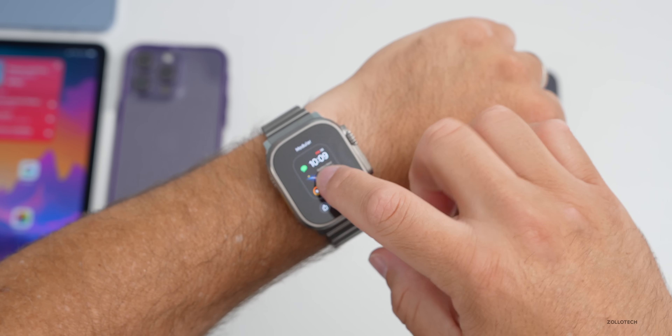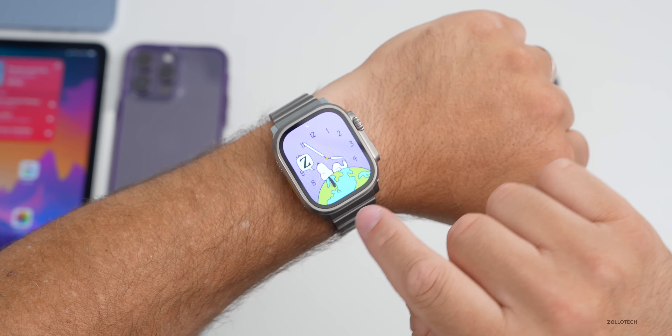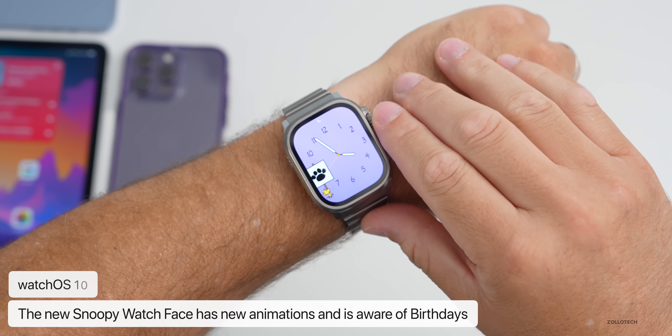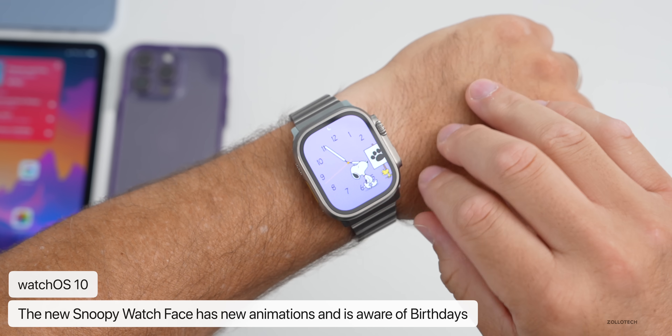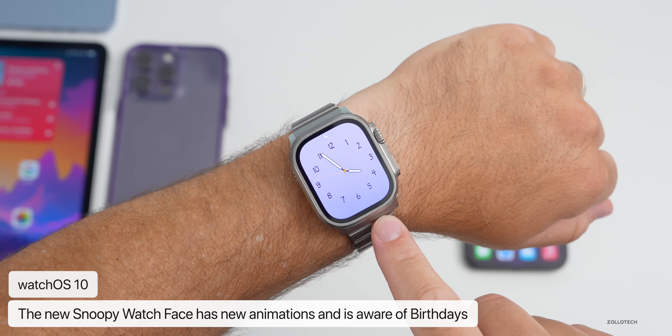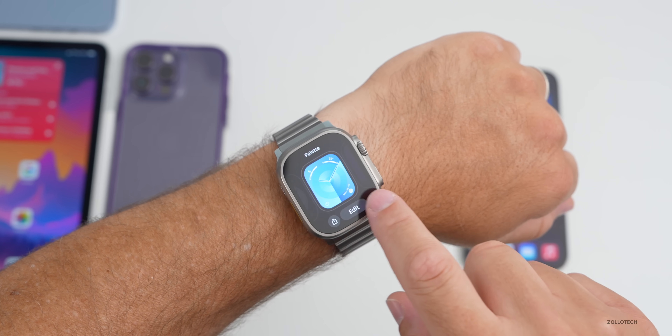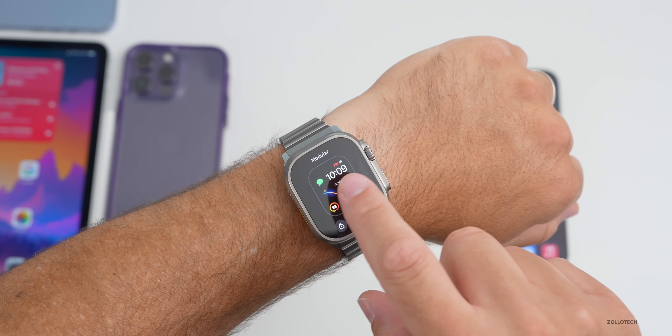The new Snoopy watch face now seems to be aware of things like birthdays and more. It changes more often and some people are seeing more and more animations with it. Apple has added a bunch of little animations and features to it that are aware of events like birthdays.